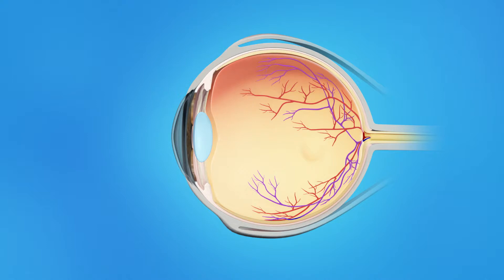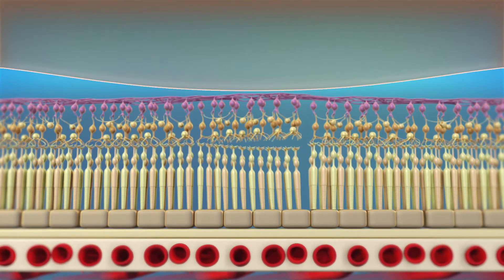As we age, the vitreous becomes less like jelly and more like liquid. Usually, the vitreous is only loosely attached to the retina, so as the eye moves, the vitreous moves away from the macula without causing problems. In some cases, however, the vitreous sticks to the macula and is unable to pull away. As a result, the macular tissue stretches and a hole may form.